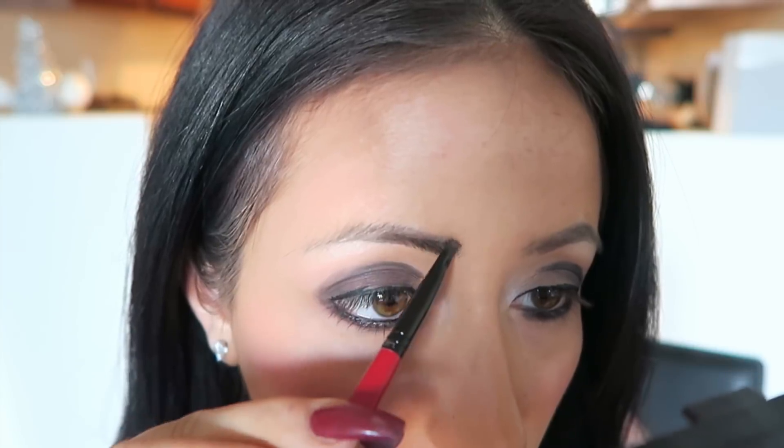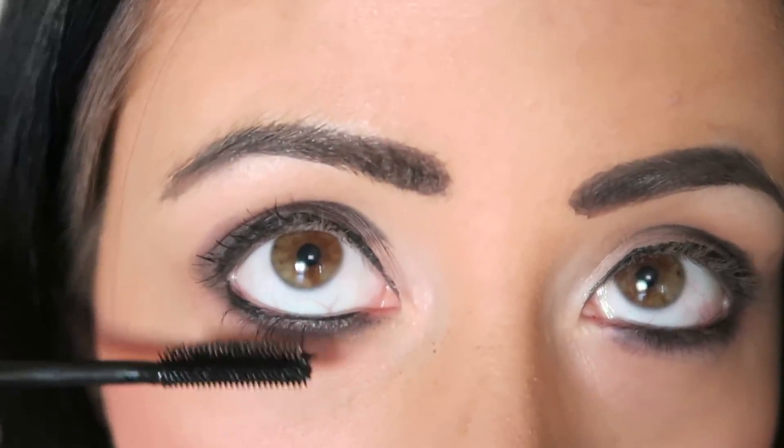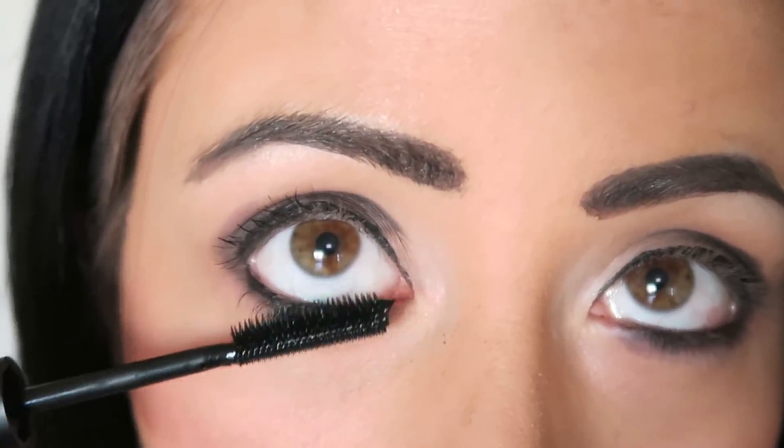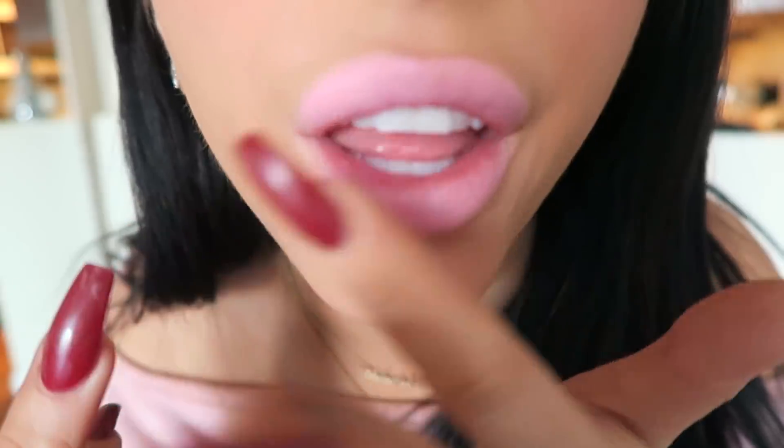And everyone knows no look is complete without brows, so we are just going to pencil in our brows with black eyeshadow. I pay no mind to what shape they should be — just go ahead and color them in. Then I would go ahead and add mascara, layered on, coated on, add some false lashes to increase drama. And to top off the whole look, we're going to add frosty pink lipstick because that is exactly what I used to do. And that, my friends, is how I did my makeup in high school. Yes, every day. Every day.